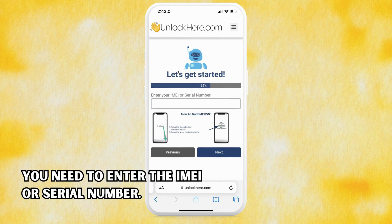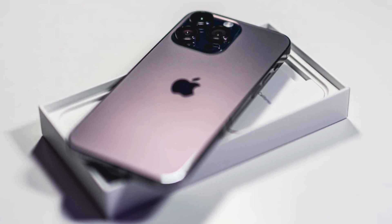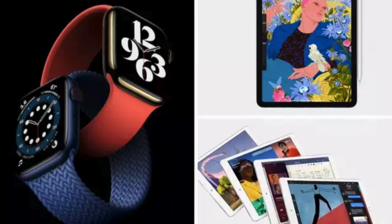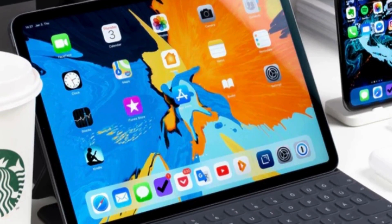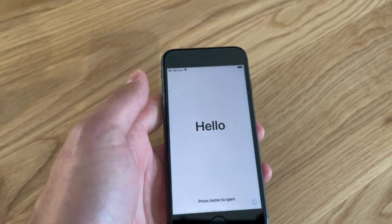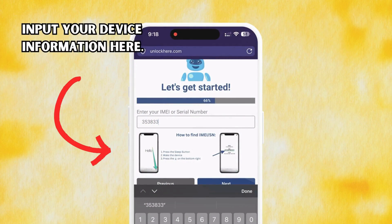We need your device's IMEI or serial number. iPhones all have IMEIs, so if you're unlocking an iPhone, choose IMEI. Some iPads and Apple Watches have IMEIs if they have a SIM card slot or cellular capacity; otherwise they will only have a serial number. To find this, press the sleep button on your locked device, press it again and tap the eye on the bottom right. Your device info is now displayed. Once you've got that, remember to punch in this device information in the following step.